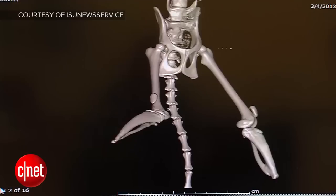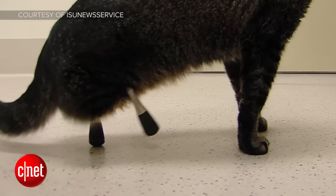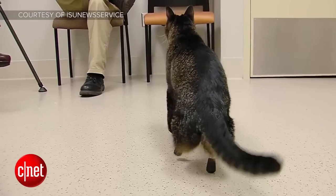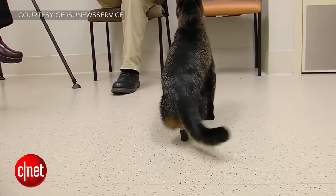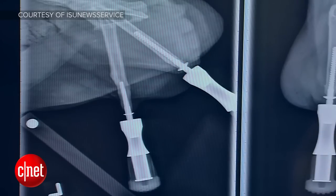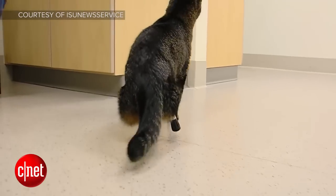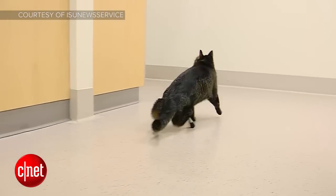He was born without his back legs and Berg worked with a 3D printing company to create special titanium peg legs for the little cute furball. Even better, these aren't just attachable prosthetics like we're used to seeing — they're actually attached inside his upper leg bones and over time they will fuse to those pegs. This means he's now our favorite bionic cat of all time. I love him.